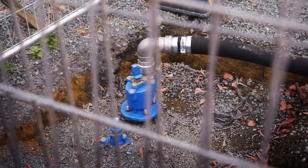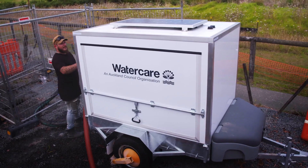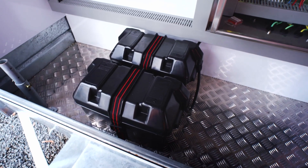This unit can move around all over the Auckland region and it can be easily connected to a fire hydrant. Setting up is really easy and there's no electrical cost because this unit is self-sustained. It's got a solar panel and it has backup batteries.